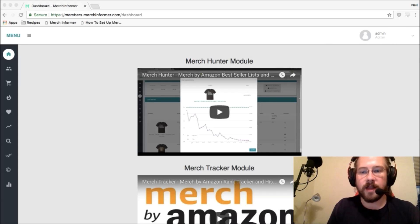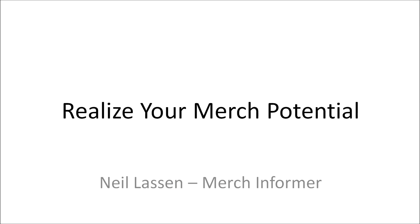Now that I'm back on the computer, we can go over the slides. I don't have a webcam on my desktop so you'll have to just look at the slides. I want to go over how to realize your Merch potential. I know that's the tagline for Merch Informer, and there have been a lot of jokes — Ken has said I have a 100k account, and someone mentioned I was at 40k. I want to explain those jokes because they're not that far from the truth.